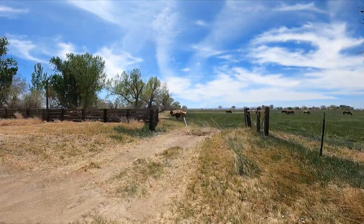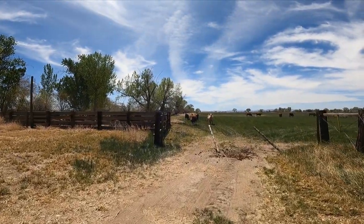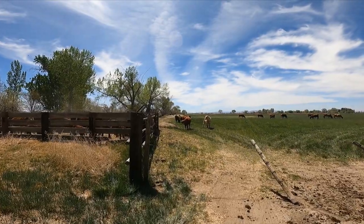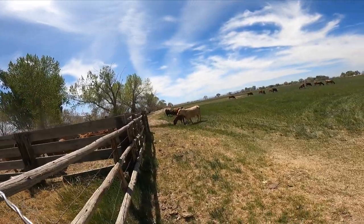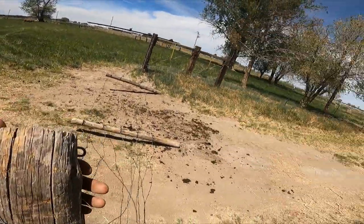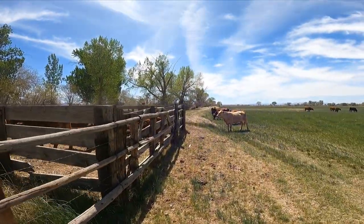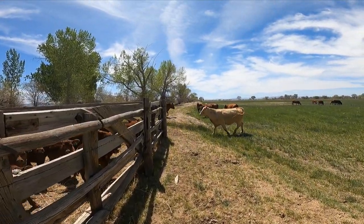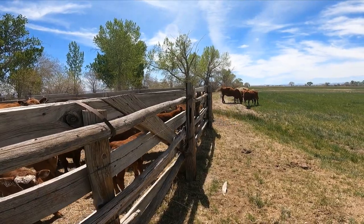We're going to let these calves out, and I thought that those of you that have been watching the videos for a while would remember when we grafted a Lepi calf to that yellow cow right there. I just wanted to give you a follow-up of how she's doing. So we'll see if she finds this calf right here — she sure loves him. She's being a good mother to him.